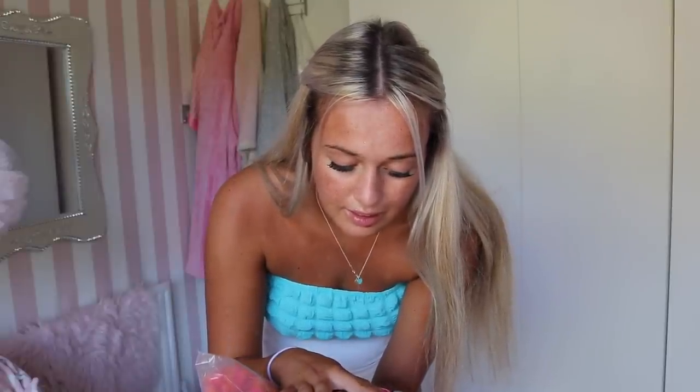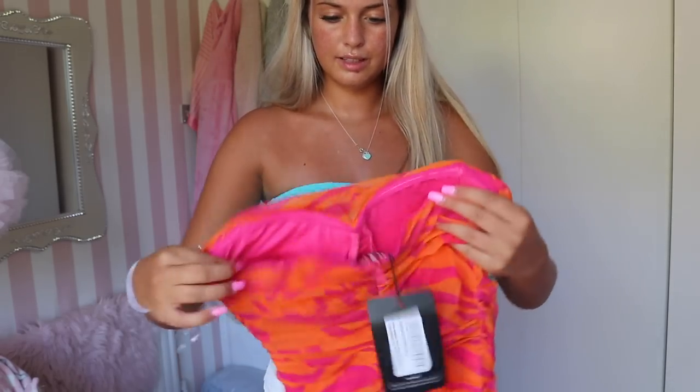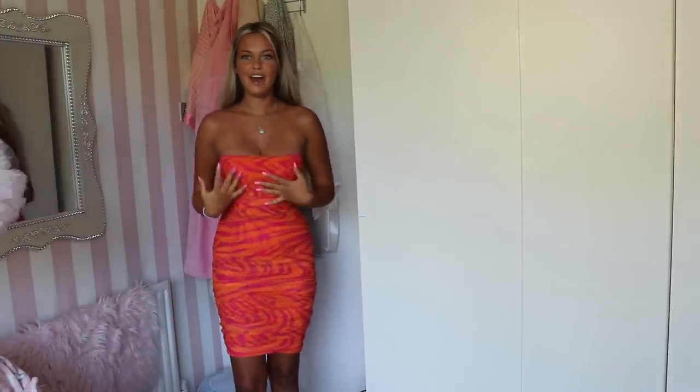Next up, this looks colorful and fun! It's called the Pink Abstract Print Mesh Bandeau Corset Detail Midi Dress in size six. I don't have many dresses this length. Oh wow, I'm going to be in love with this, I can already tell. It's ruched and it's got padding in it! Imagine going out for dinner in this with some high heels or sandals - it looks perfect. Let's go try it on.